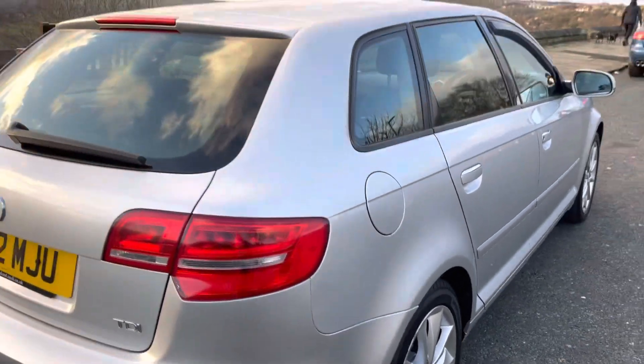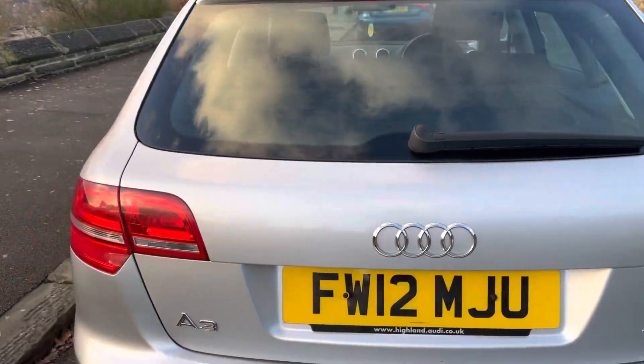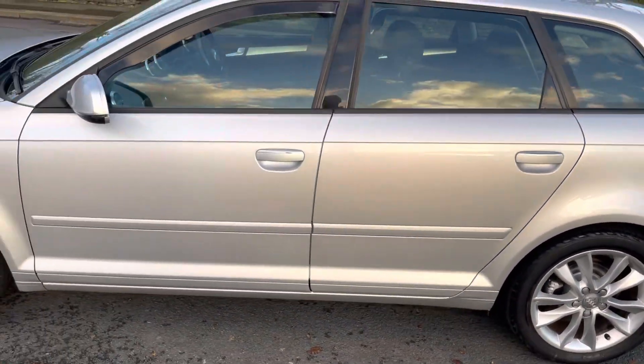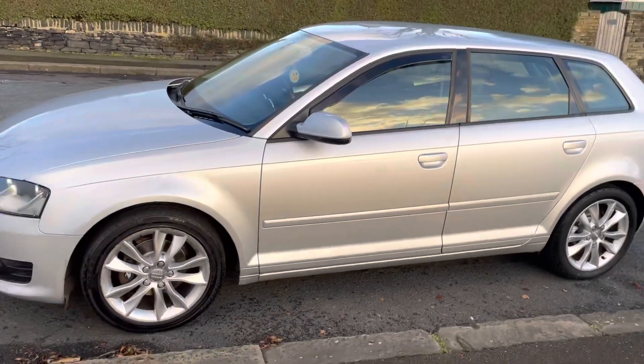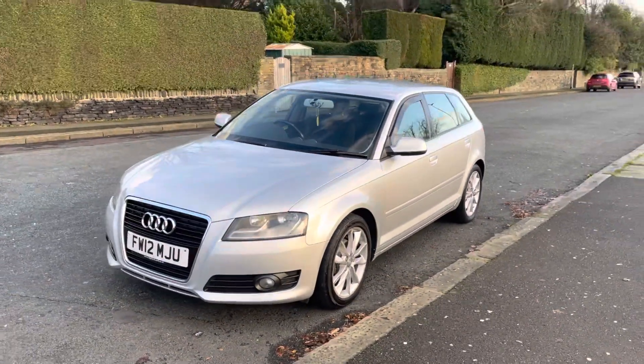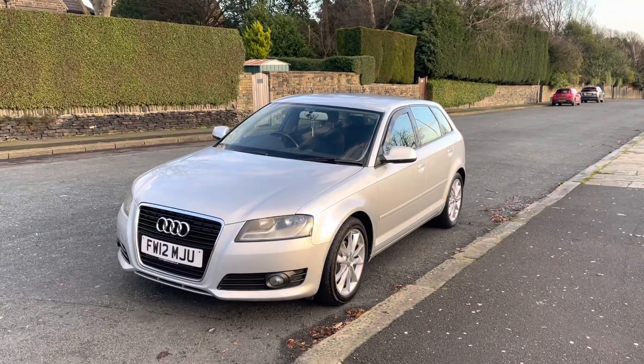It does come with a six-month warranty and 12-months breakdown cover with the AA as standard — and that's nationwide cover for your peace of mind. If you've got any further questions, give me a call on 07541 351854, or visit the website at www.emperorcars.com.